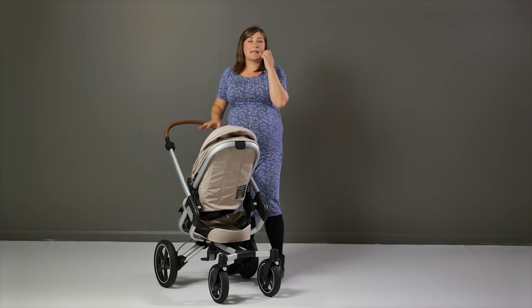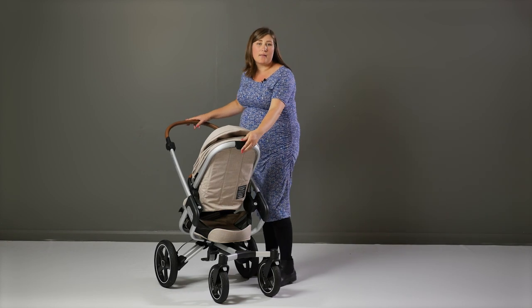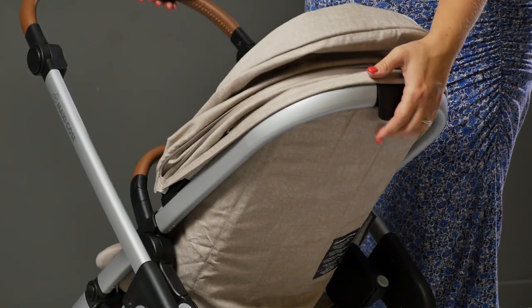The recline in the Nova seat unit gives four different positions. The recline is really easy to operate using the lever at the top of the seat unit with just one hand.